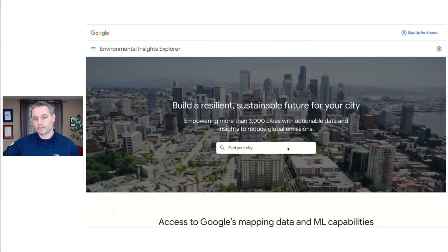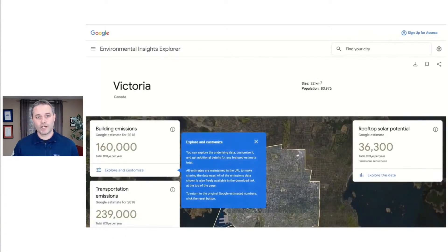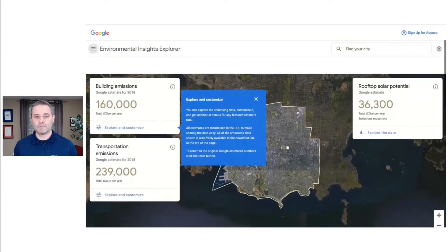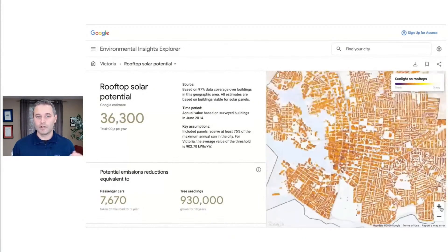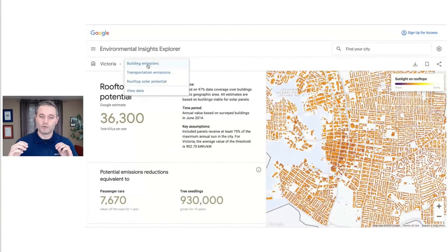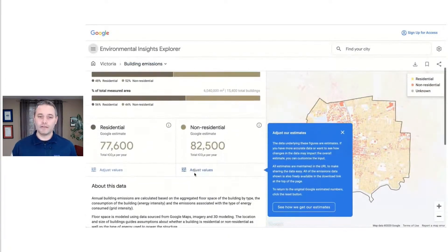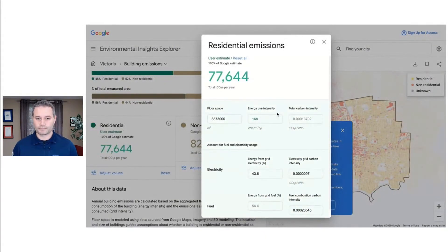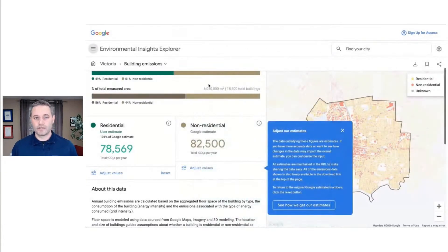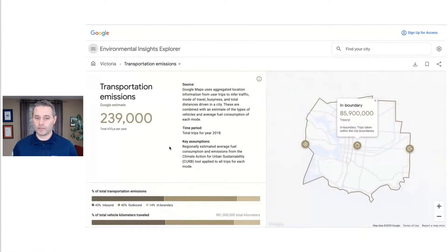We're combining a mix of public data, proprietary Google data, and powerful techniques like machine learning to help cities understand several different aspects of their carbon footprint, like the emissions from their transportation grid, building emissions, the solar power potential of all their homes' rooftops, and things like the public health impacts of air pollution that impact citizens directly every day. We've got an ambitious goal of helping cities around the world reduce carbon emissions in total by a gigaton annually by 2030.